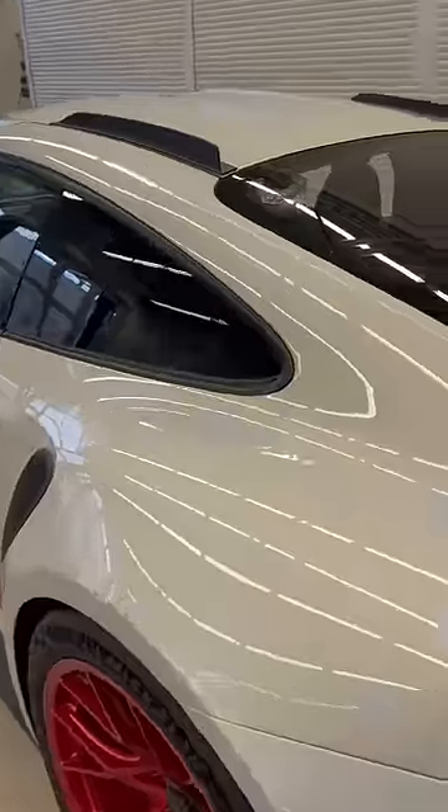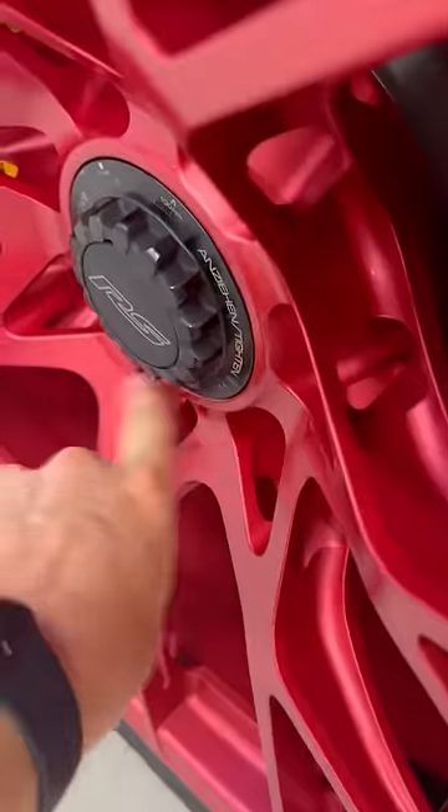It's made almost entirely of carbon fibre — carbon fibre here, here, and here. Even the wheels have holes in them to make this car as lightweight as possible.